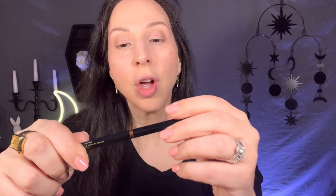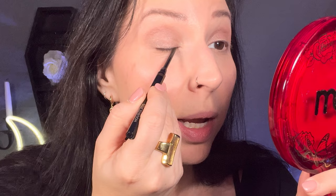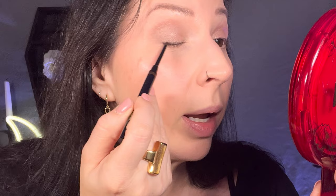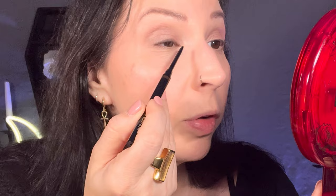I have the Hourglass micro gel eyeliner in meteorite already and it was really really awesome. This one is in the shade Bronze, so it is a brown. The tip is so freaking micro — you've got to be really careful because it's so soft that it will break. You don't get a ton in here and these are like 21 bucks. I wanted to try the Bronze color since I'm a warm-tone girl and these look more natural on me than straight black. I like to pull my eye tight but since I'm doing this on camera I'll try without pulling.